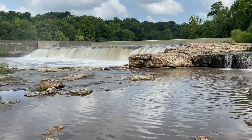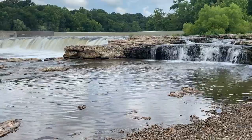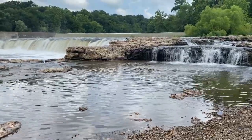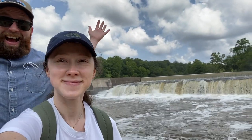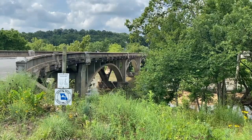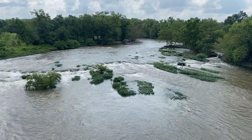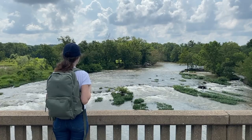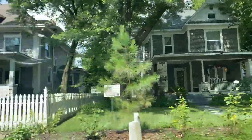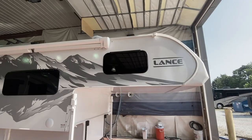Our first stop was Grand Falls, whose claim to fame is being the largest continuously flowing waterfall in Missouri. Next up was the Old Reddings Mill Bridge, named after an 1868 grist mill located nearby along Shoal Creek. Then, as we were driving through town, we got the call — our camper was ready.